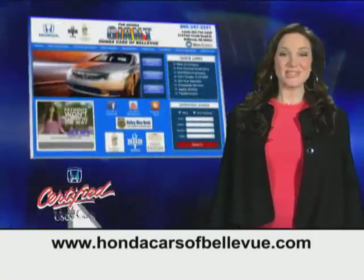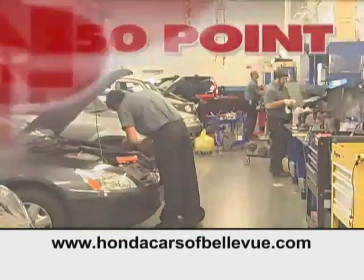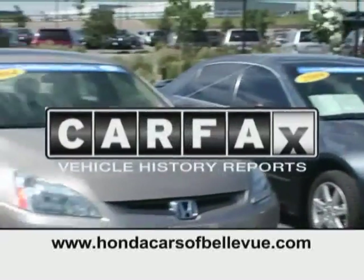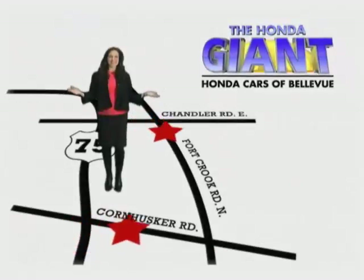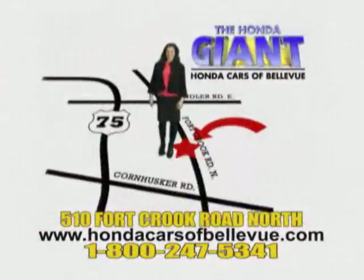For Nebraska's largest selection of certified pre-owned Hondas, go to hondacarsatbellevue.com. Each has passed a rigorous 150 point inspection, is up to date on maintenance, and comes with a Carfax history report. Serving the heartland for 27 years, one happy Honda customer at a time. Honda Cars of Bellevue — one small step off Kennedy Freeway, one giant Honda savings store.